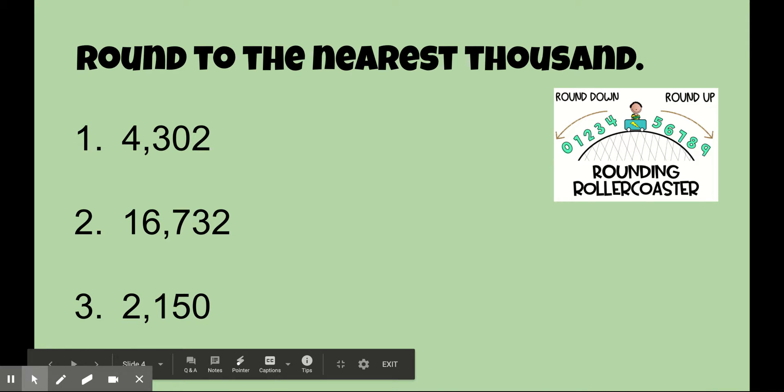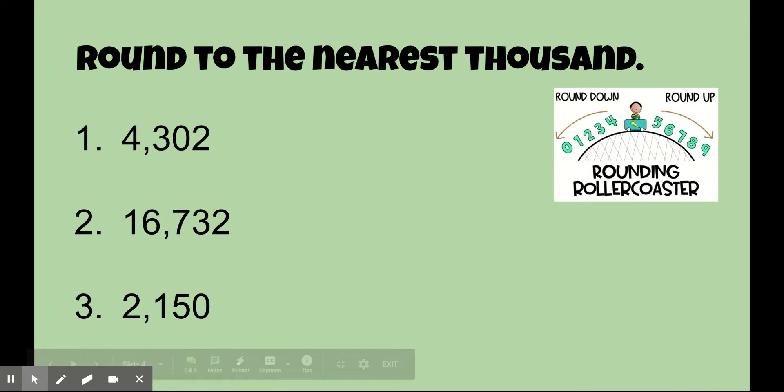Now you're going to round these to the nearest thousand. You know the drill. Pause the video and solve each of these to the nearest thousand. Go ahead, pause it.